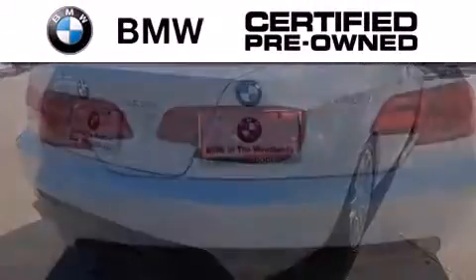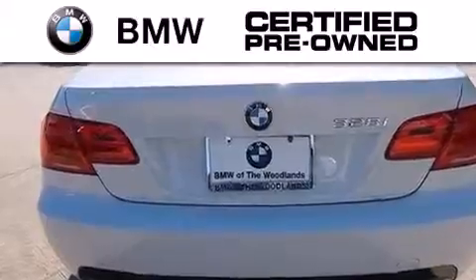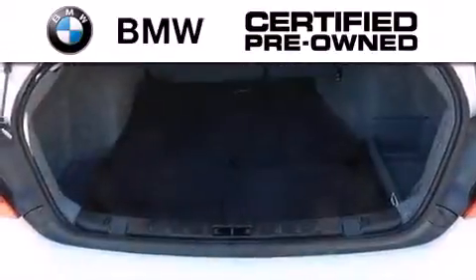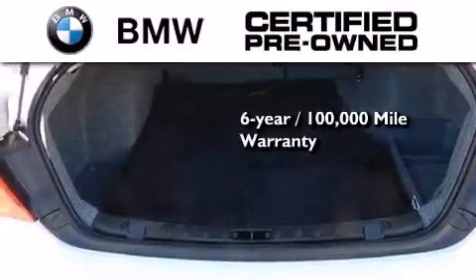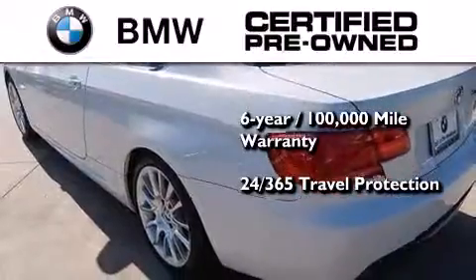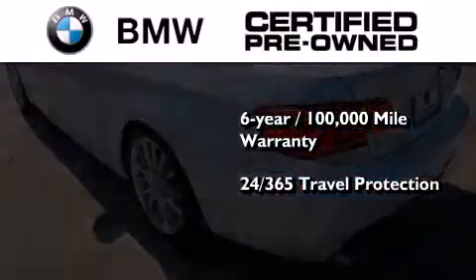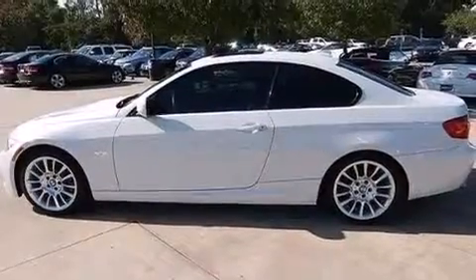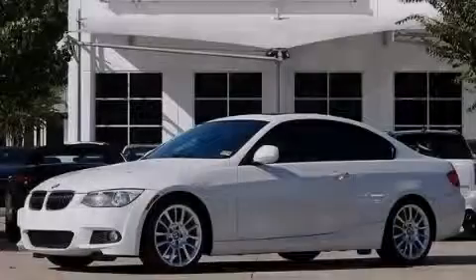The BMW inspection process covers everything from safety to performance and general wear. Plus, this BMW is backed by a six-year, 100,000-mile limited warranty and comes with travel protection 24 hours a day, 365 days a year, even if you're not the one driving. Stop by today and test drive this vehicle for yourself.